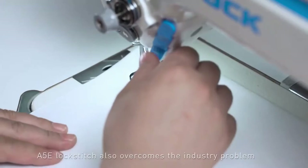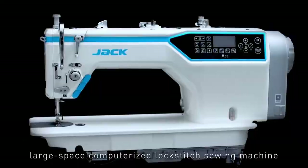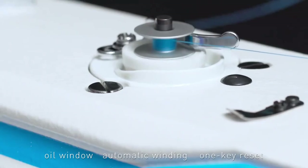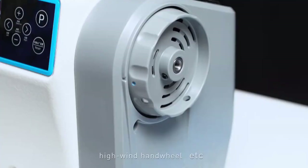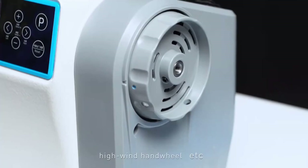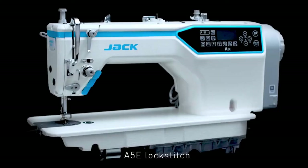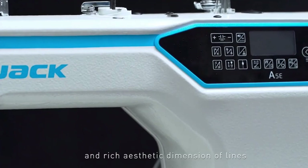The A5E provides you a quiet and comfortable working environment. The new generation A5E large-space computerized lockstitch sewing machine also features a sealed oil pan, oil window, automatic winding, one-key reset, coaxial drive design, dust-proof switch, high-wind handwheel, USB interface, and more. With perfect and considerate technical design and rich aesthetic dimension of lines, the A5E Lockstitch is the best choice for you.